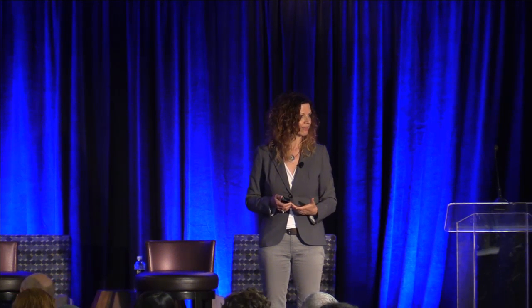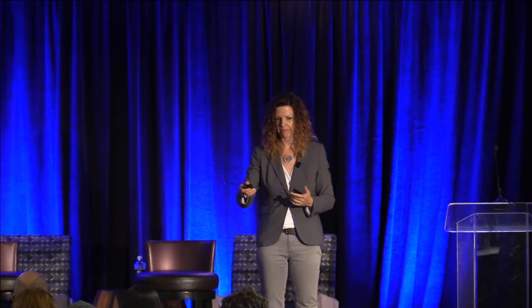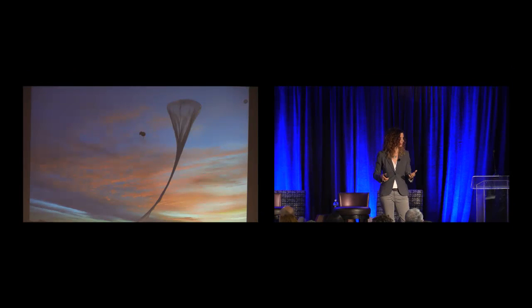With a balloon, imagine loitering — you're floating like an ice cube on the top of the atmosphere. You can stay over a single area of interest for weeks, months; our aim is a year. And you can also have access to this environment incredibly easily.